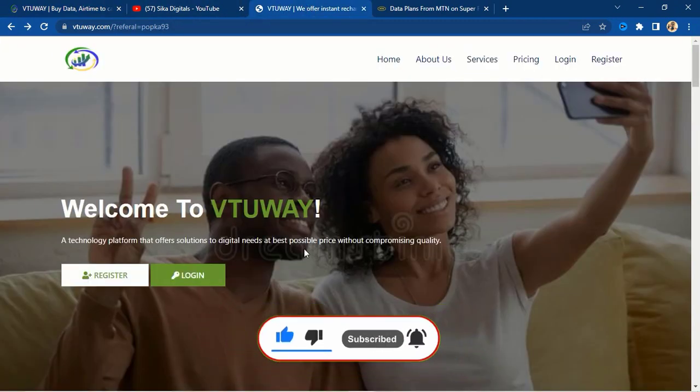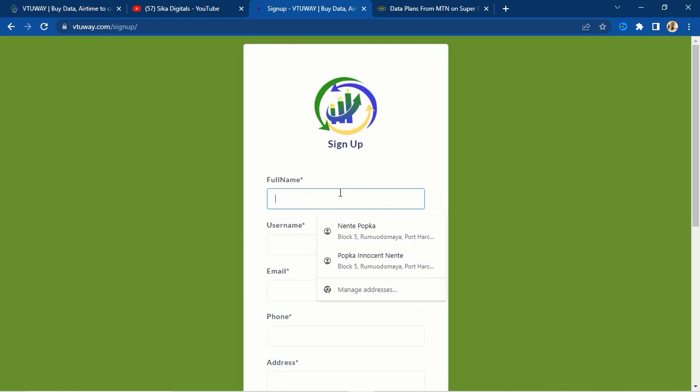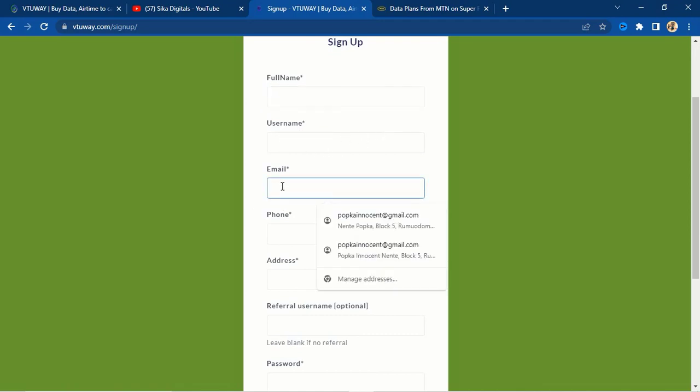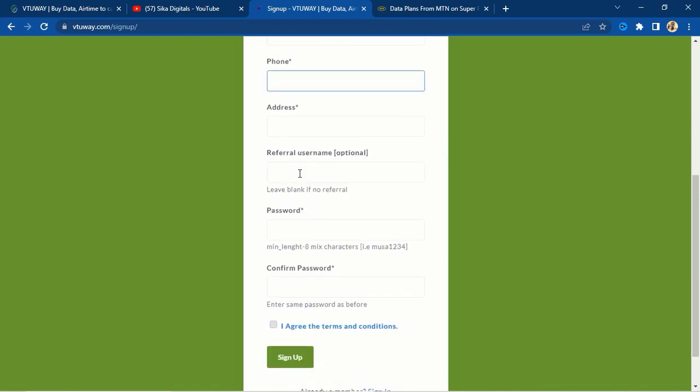The first thing you need to do is register on this website. Click the link at the description, it will take you to the user interface. You are going to see the register button — click on it. You can do this on your phone or laptop. Enter your full name, choose a username, enter a valid email address, then your phone number and your address.